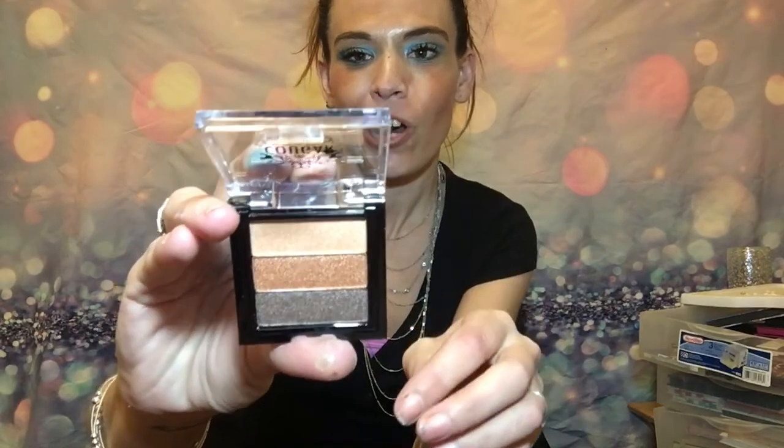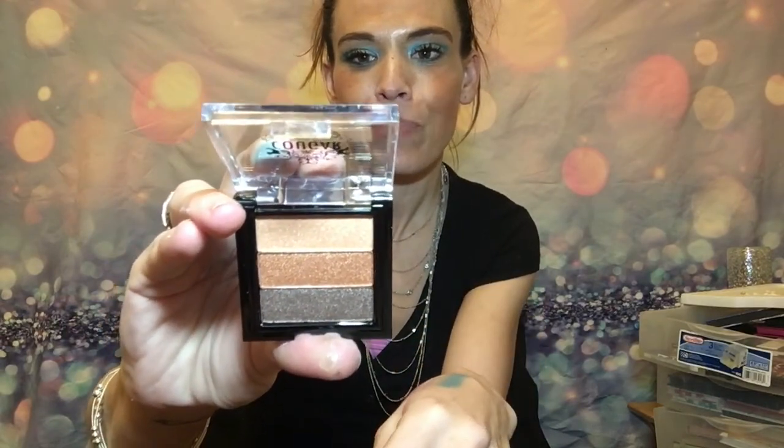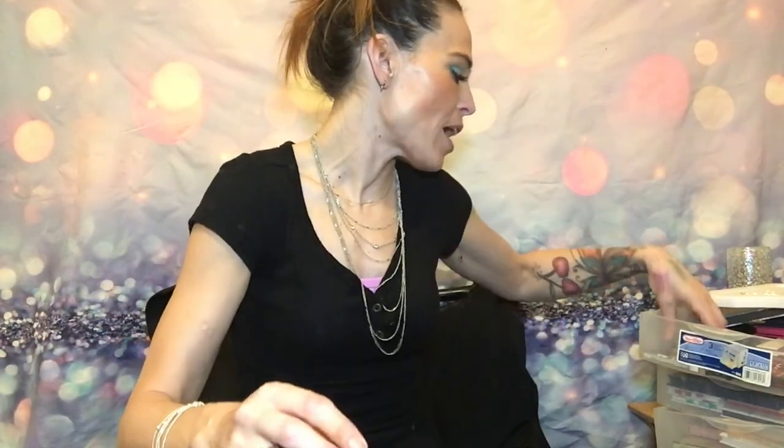Alright, this is a cool one. This one is Cougar, and it is kind of like the purple triple-decker one but it is a flat decker with a light, medium, and darkish brown. I like that — I'm going to use that one very soon as well.